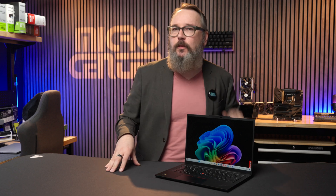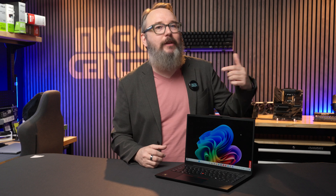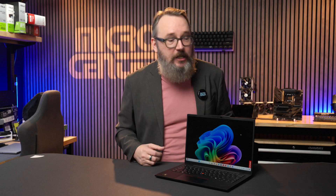I really like this display because it's a matte panel, not a glossy one. Glossy screens are great for making colors pop in movies and games, but you can get a lot of screen glare, while matte screens are easier to read in a wider range of lighting conditions, so I think they're better for business laptops.